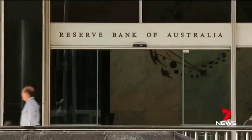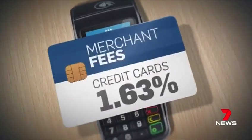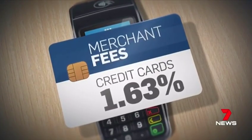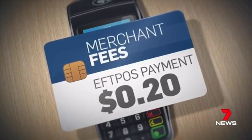The Reserve Bank sets the guidelines for fees merchants can charge. For credit cards, it's 1.63%, while a purchase made on debit may incur 0.6%, and an EFTPOS payment could cost the cardholder around 20 cents. Anything above that, you're paying too much.